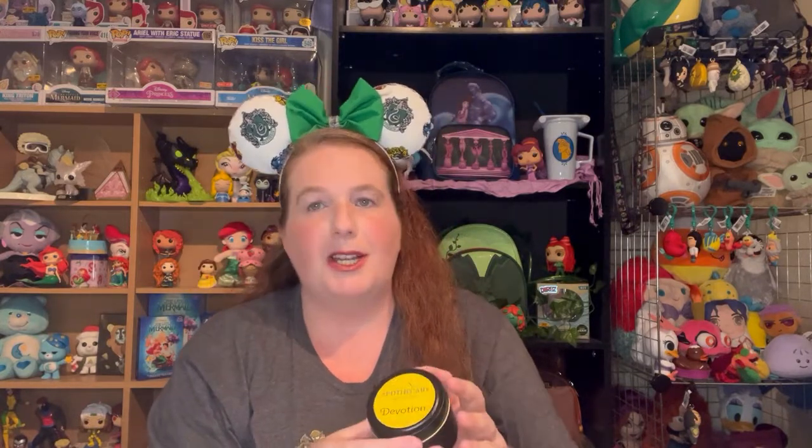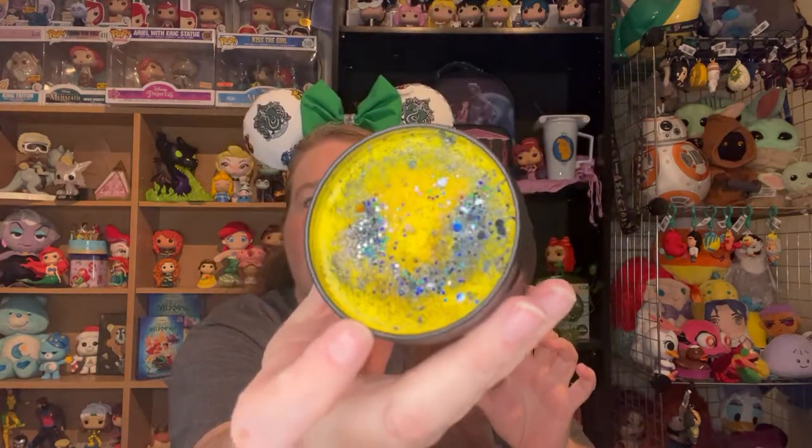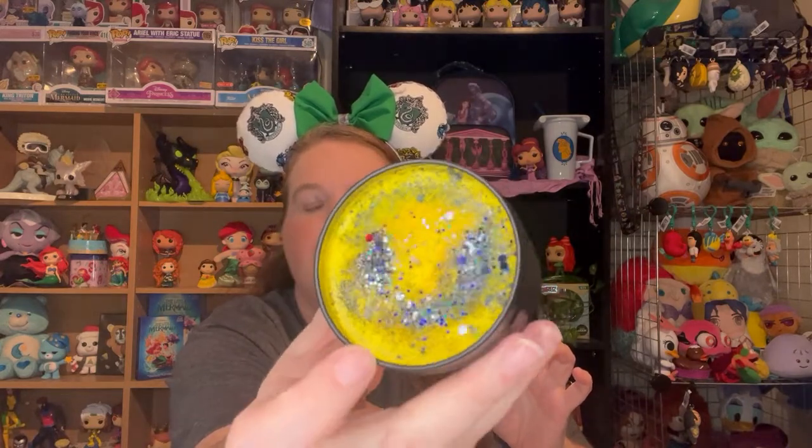Last but not least is our Hufflepuff — that is my friend Cherie. She has a YouTube channel where she does a lot of crafting, diamond art, stuff like that; it is Yours Truly by Rose, so I will link her down below. Her candle is Devotion, and you've got the yellow and the black. I think she will really like this candle. Devotion is daffodils, and smelling it reminded me of selling daffodils in elementary school. I love how certain scents make you relive a memory, and because most of the stuff in my house doesn't have any scents, I don't usually get that moment.